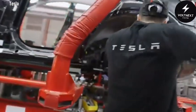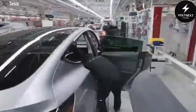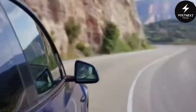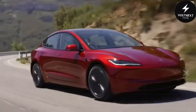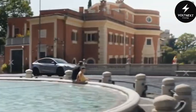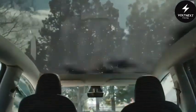Imagine this: a car that can go from nothing to fully assembled in under 5 seconds. Sounds like science fiction, right? But this is the bold vision Elon Musk has for the Tesla Model 2 — a car that not only promises lightning-fast production but a price tag that's almost too good to believe: $20,000. In 2025, a brand new Tesla for just over $20,000. Would you dare to buy it?